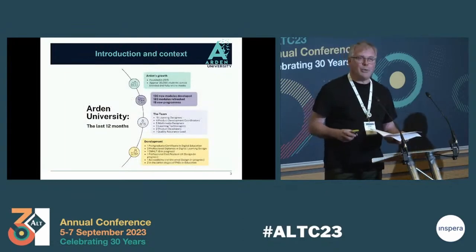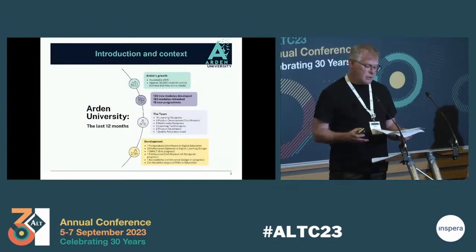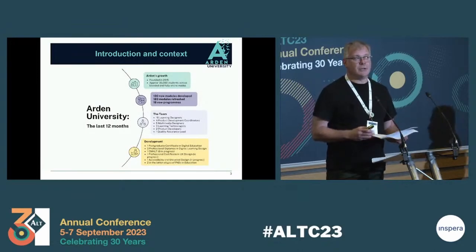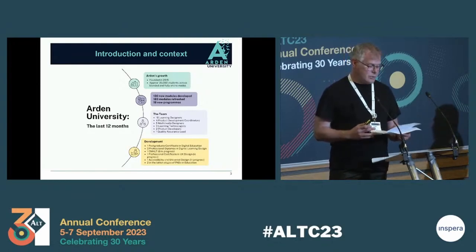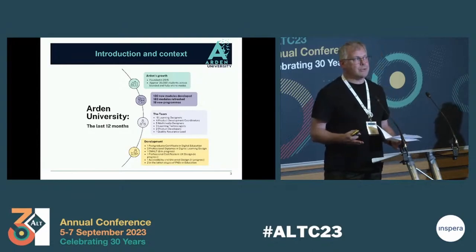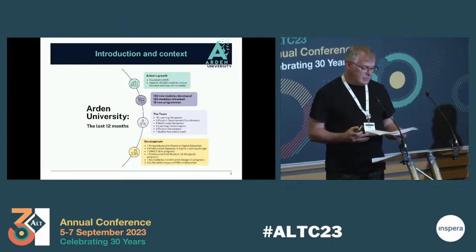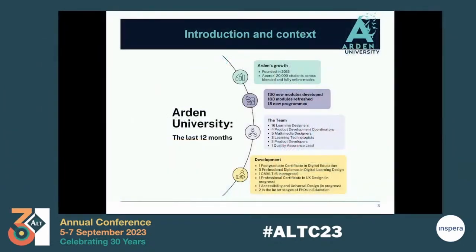So a brief introduction to Arden University. Beginning as a producer of distance education courses, Arden was awarded university status in 2015. It has since expanded and grown and we currently have approximately 20,000 students working on online and blended learning courses, both undergraduate and postgraduate. Over the last year, Arden has continued to grow dramatically with 130 new modules developed, 183 modules refreshed and 18 new programmes.